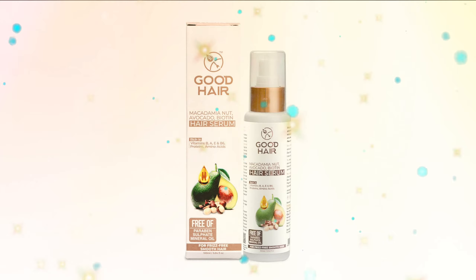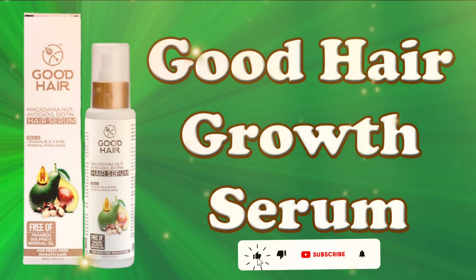You will get the product link in the description box. To buy this product just click on the link given below. Please like and share this video, and subscribe to our channel, Hair Zone Solution.